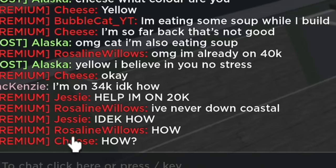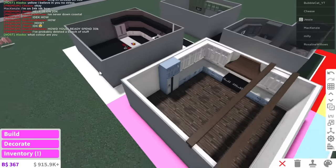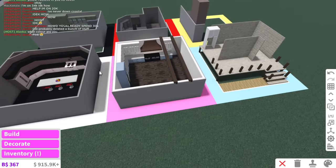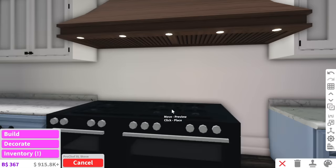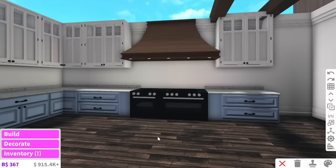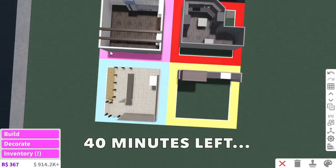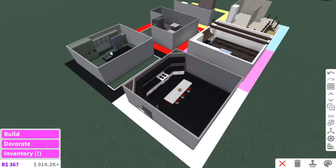Jessie said 'help, I'm on 20k.' How did Jessie spend 20k? Pink — oh, actually, yeah, that makes sense. They did use the really expensive stoves and this stone alone costs like $6,500, so yeah, kitchens can be pretty pricey. 40 minutes left — I can't believe it's already been 20 minutes, that went by really fast.